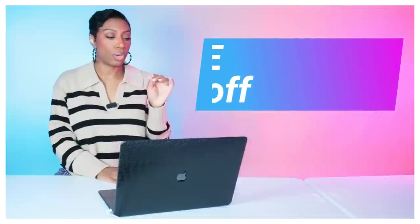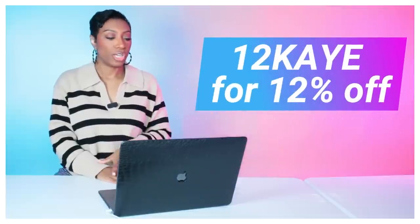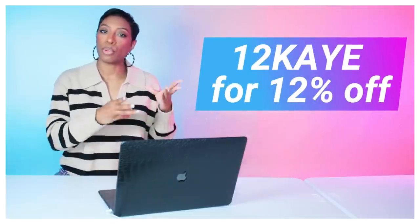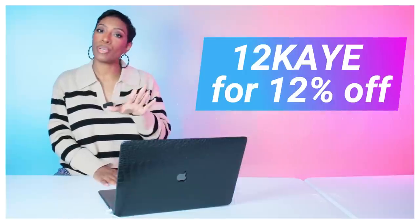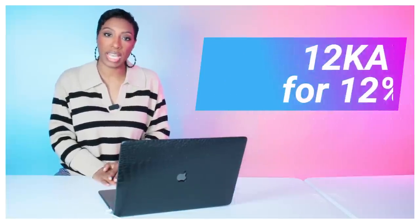Head over to Lily Silk and use code 12K to get 12% off your purchase. Mosey over there, check out all the offerings, make a purchase, use the code, and save yourself some coins — luxuriate on a budget.